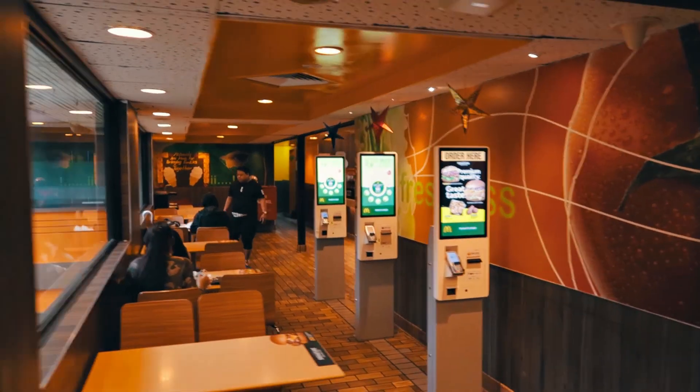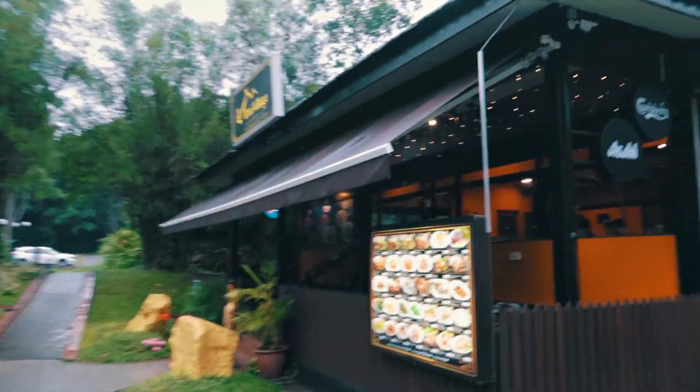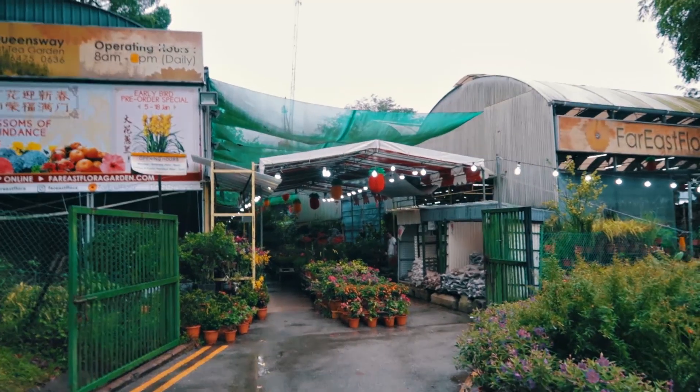Just beside McDonald's there's a Thai village — you know I like Thai food. Walking a bit more and there's this plant nursery. Oh my god, it's wet! Chinese New Year is around the corner; it's a tradition to have plants in your house, and this is what it looks like.